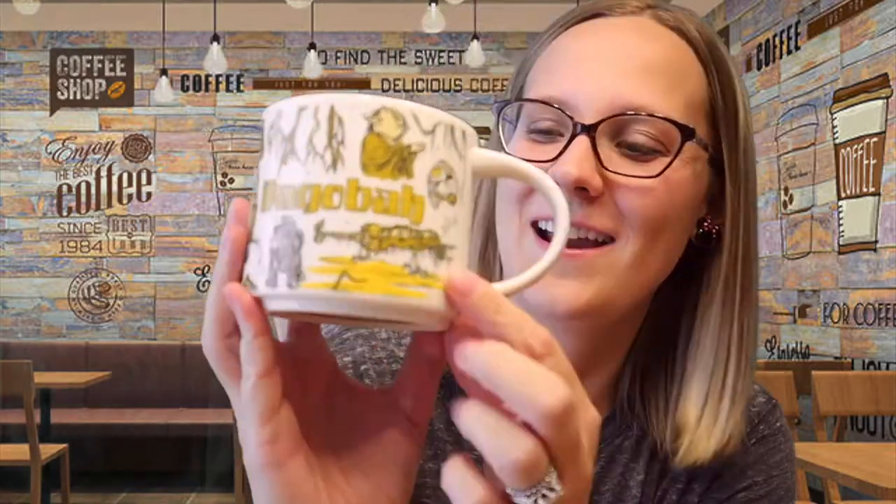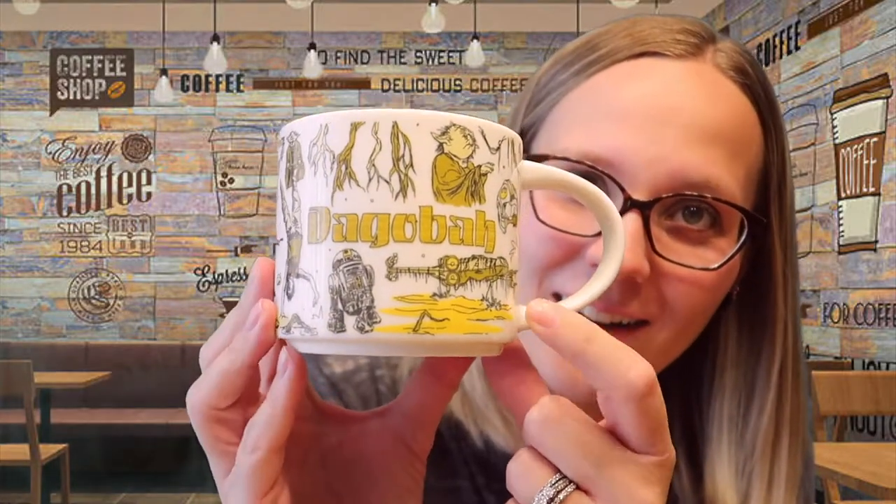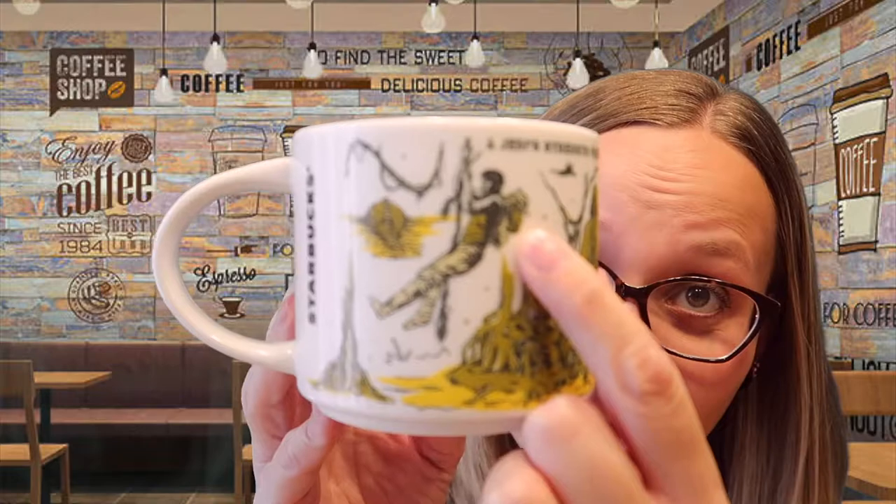That's six — I have three more in this series. We never did the updated You Are Here mugs because we love the originals so much, but they just came out with a new Star Wars Been There series and we had to get them. First is Dagobah — so awesome, with Yoda in the swamp, R2-D2, Luke doing his training, Darth Vader having his visions, and even Yoda on Luke's back. Classic — love it.